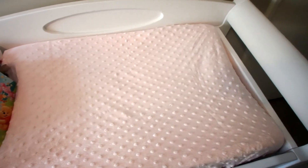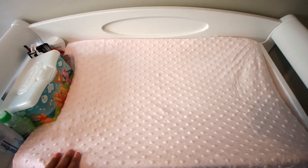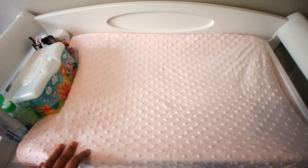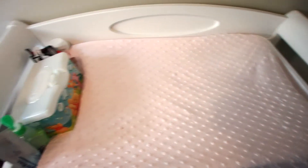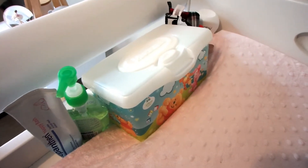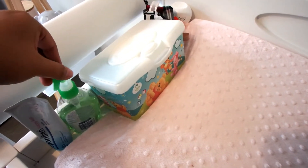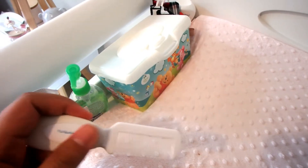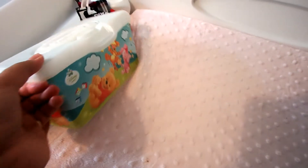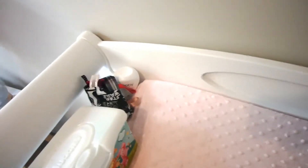The top of the change table has a change pad with a soft pink fabric cover. We also use disposable change mat covers on top for dirty nappies to prevent stains. Up here we have Bepanthen as our barrier cream, Dettol hand sanitiser, a comb for her hair, and a Huggies hard-case wipes dispenser — you can put any wipes in it, but we do like Huggies.